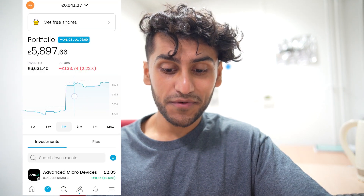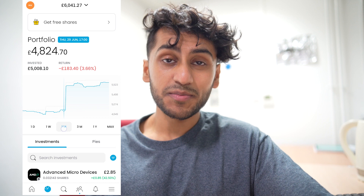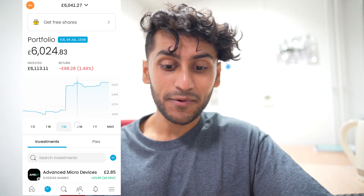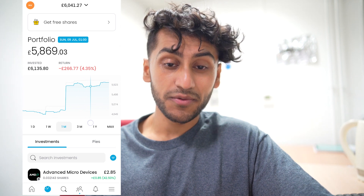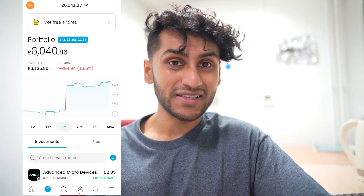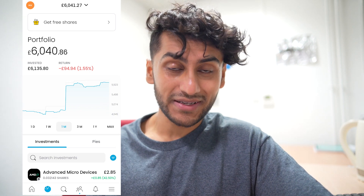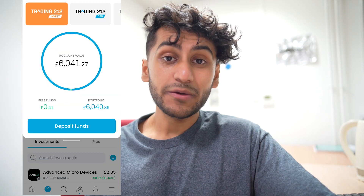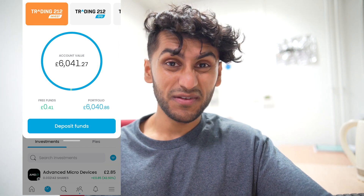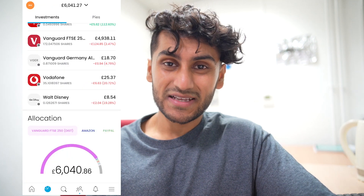Over the past month my portfolio has kind of gone crazy. Last month I had around £4,800, then I put in £1,000, it went up to £6,000 and then dropped down to £5,800. At the bottom I was down more than £300, but currently I'm just down by £94 which is not too bad. I only have 41 pence of free funds and I think right now is not the best time to keep cash.